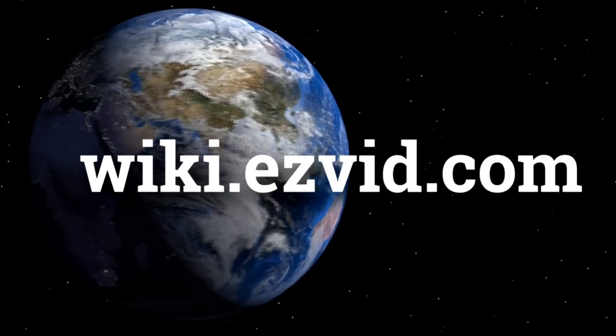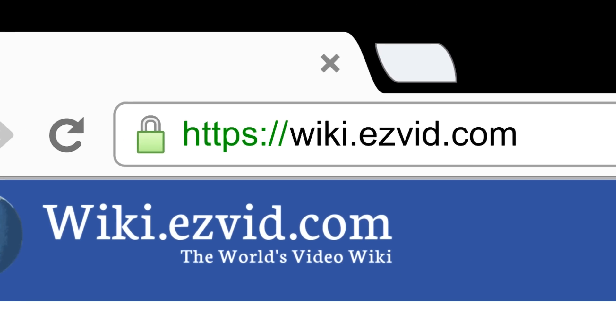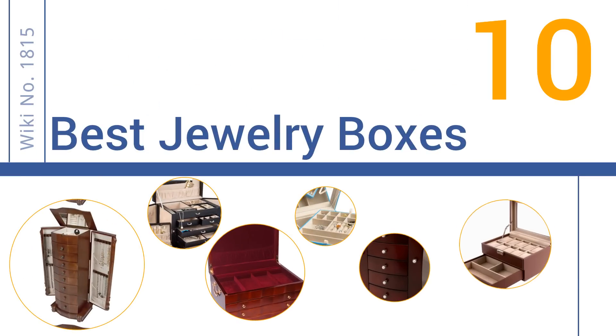wiki.easyvid.com. Search EasyVid Wiki before you decide. EasyVid presents the 10 best jewelry boxes. Let's get started with the list.